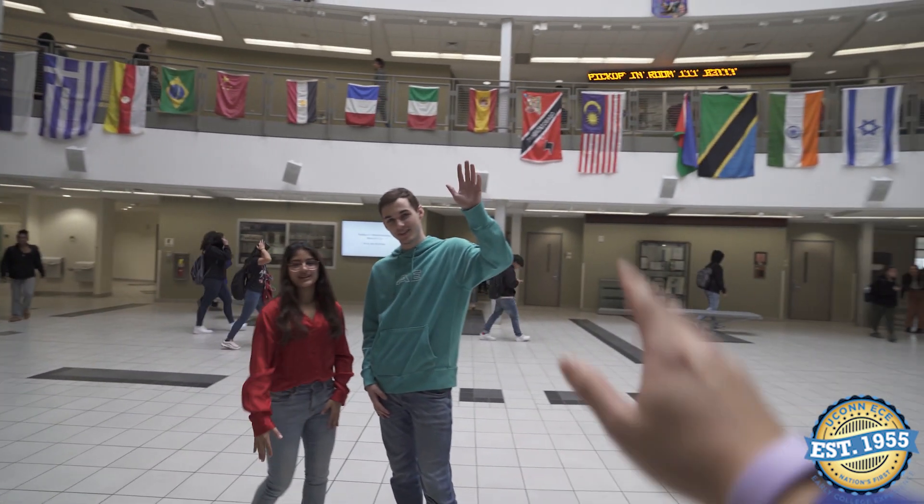All right, thanks for taking the time to show me around today — I had a lot of fun! You guys got to head to class, so thank you, bye!